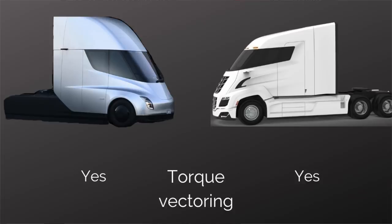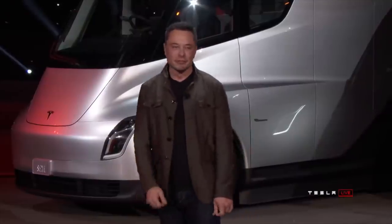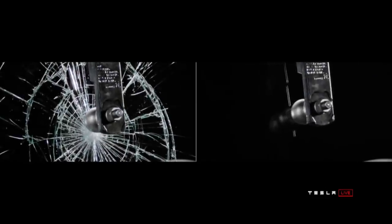What about torque vectoring? Yes, both the Tesla and the Nikola will have that to give maximum control. Warranty will be similar or competitive between the two companies — 1 million miles or 1.6 million kilometers. The windshield is something that Tesla talked about but Nikola did not. This will be a proprietary windshield for Tesla. My guess is they're probably using the same technology as in their solar tile roofs for this Tesla Semi-Truck windshield.